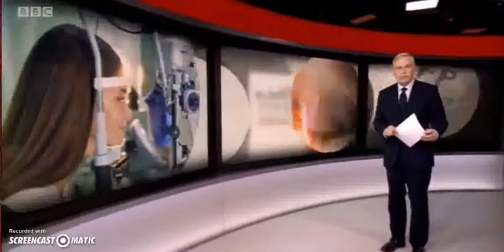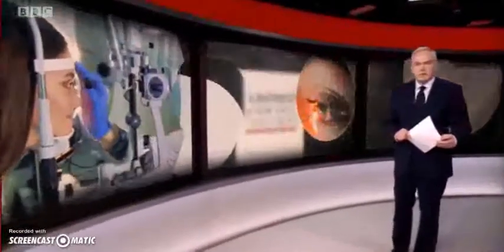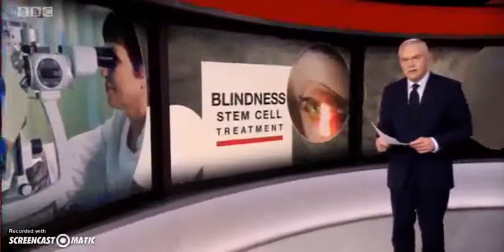Doctors have restored the sight of two patients with the most common form of blindness in the UK. More than 600,000 people in the UK suffer from age-related macular degeneration, and doctors hope that the treatment could be widely available within a few years.